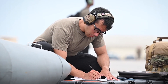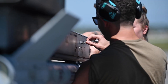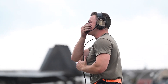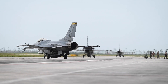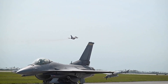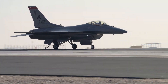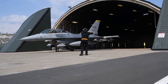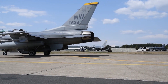The dimensions of the F-16 Block 70 include a length of approximately 49.3 feet, a wingspan of 32.8 feet, and a height of 16.7 feet. The aircraft has a maximum takeoff weight of around 48,000 pounds, allowing it to carry a substantial payload of weapons and fuel. It is powered by a single Pratt & Whitney F100-PW-229 or General Electric F110-GE-129 turbofan engine, providing thrust of up to 29,000 pounds, enabling speeds exceeding Mach 2.